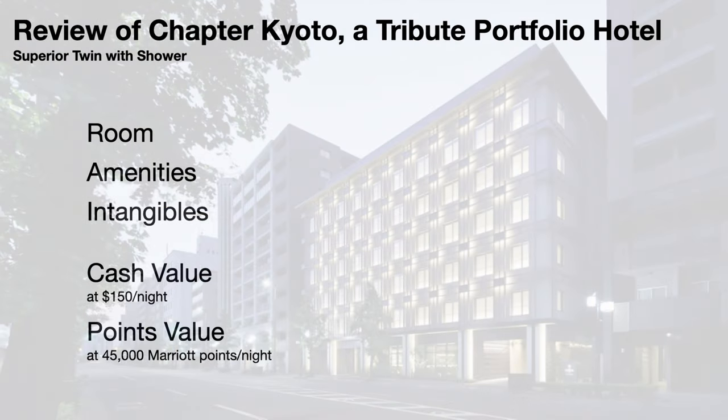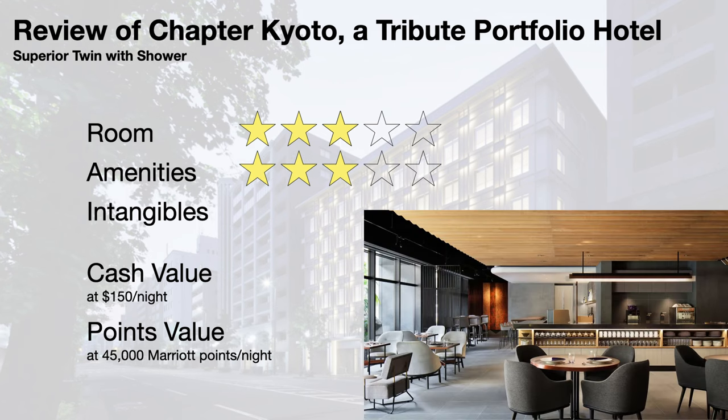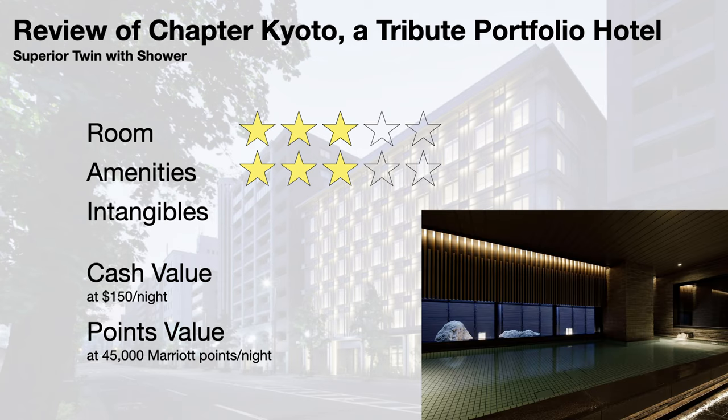Time for ratings. I give the superior twin with shower room a 3. The room was clean and modern with Japanese tea room theming. The bathroom area was functional with its shower room, advanced toilet, and space-efficient vanity. There was a mini fridge, which was useful, all of which normally warrants a 3. But with only 269 square feet, the room was inconveniently tight. We couldn't leave our carry-on suitcases open because it would block walkways, which forced us to open and close them every time we wanted to retrieve something. I give the amenities a 3. They have a restaurant and bar, the Chapter Factory, a small gym, bathhouses, and laundry machines.